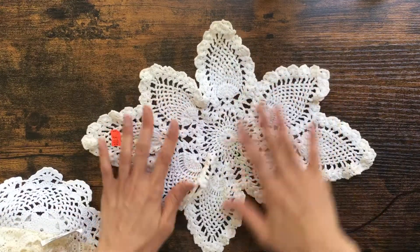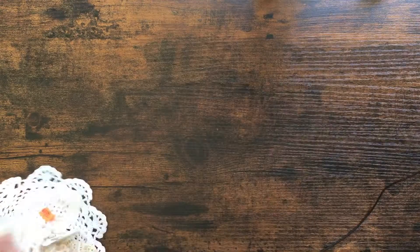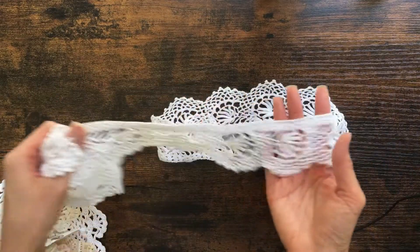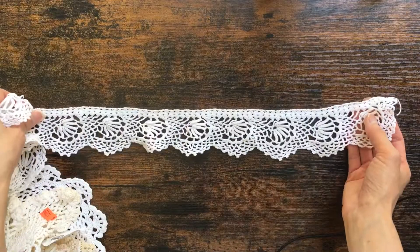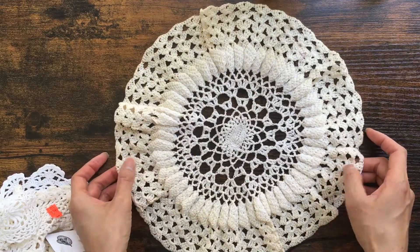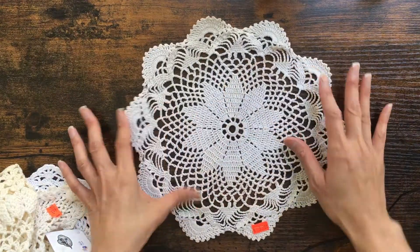I will probably end up dyeing this one, and I really loved this one — just this really long piece. And then there was this one — I might dye this one. And then this one. Okay, so lots of sewing items.